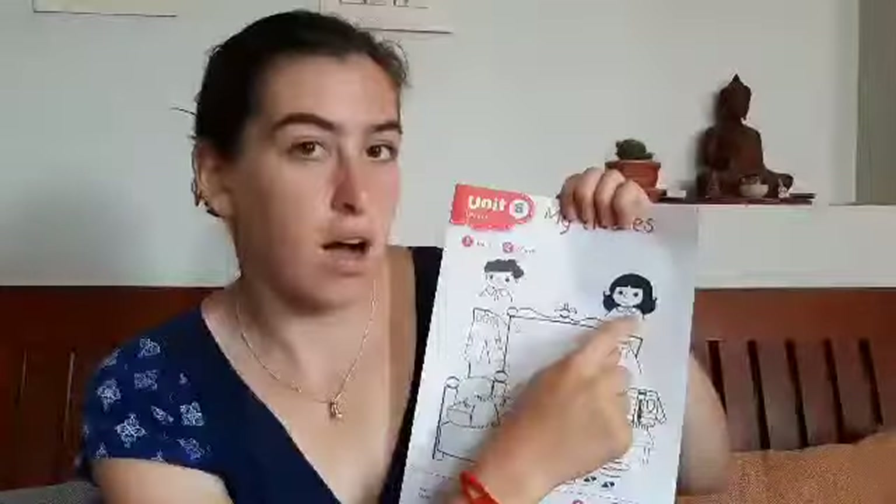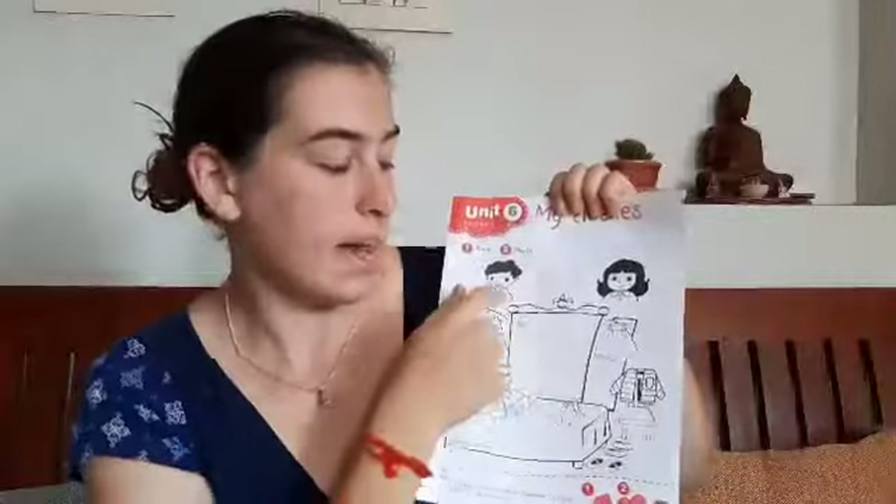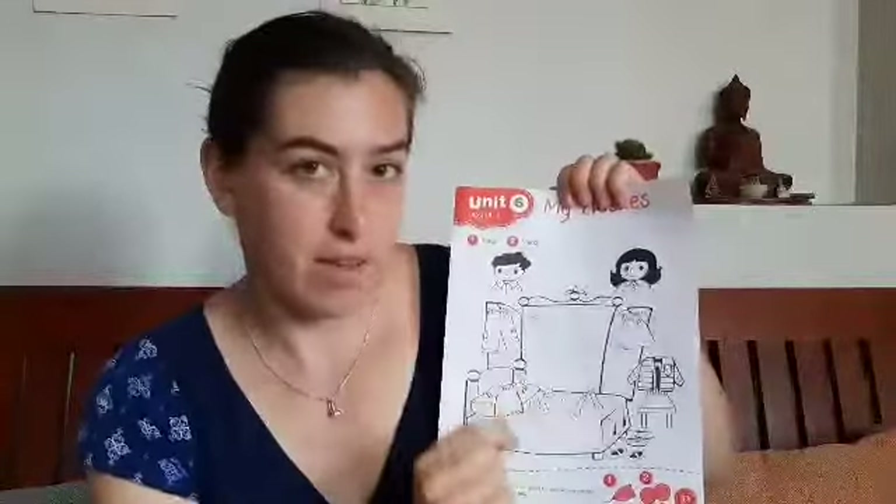To Lily. So draw the line. What about the pants? Jack or Lily? Jack. So draw the line. And then color everything.